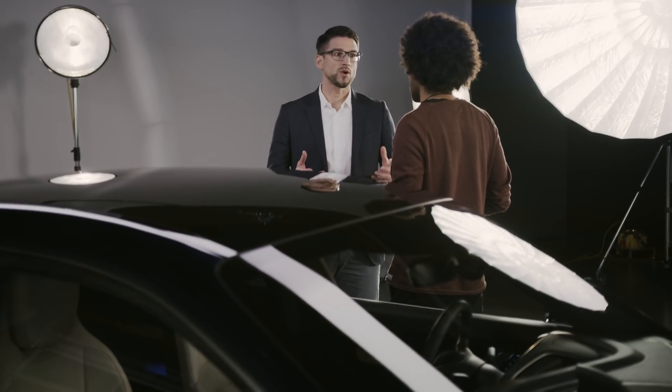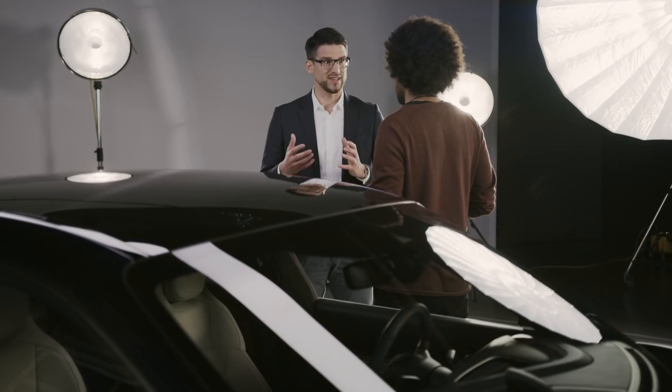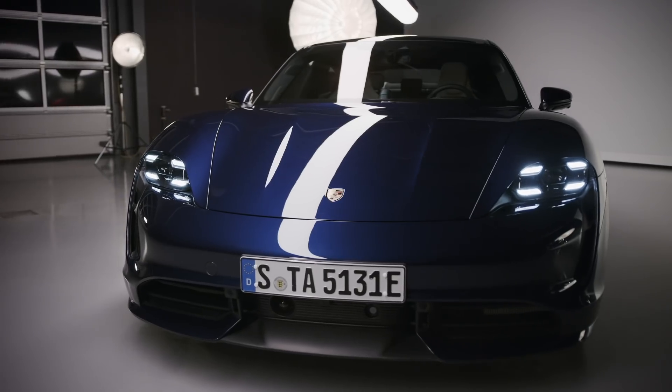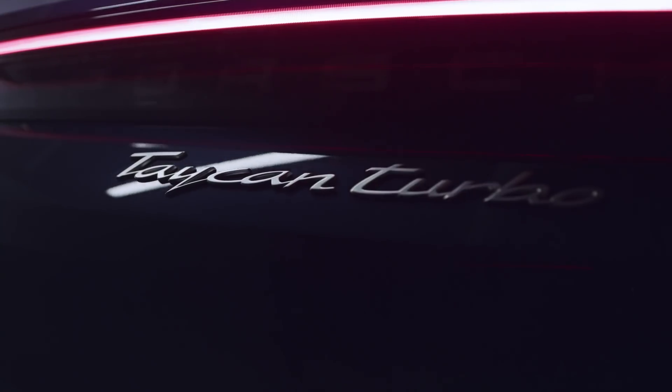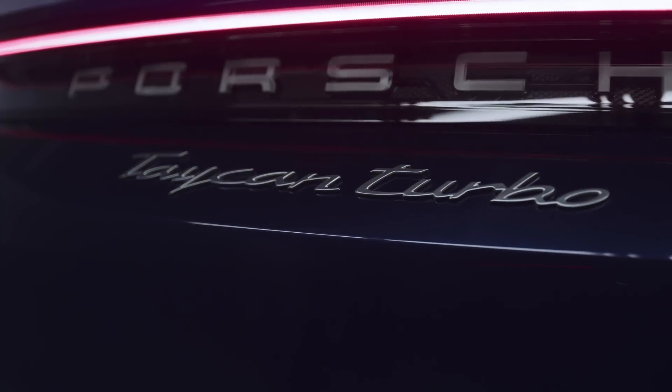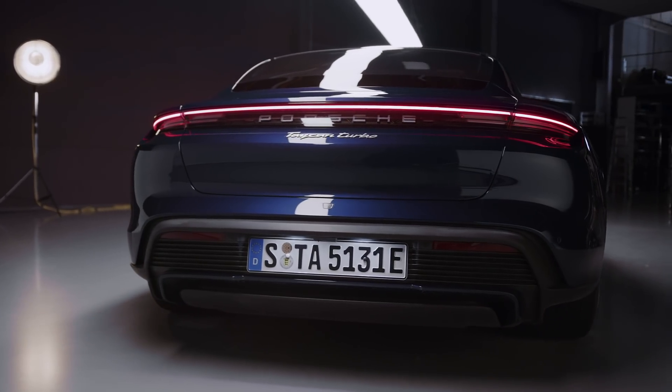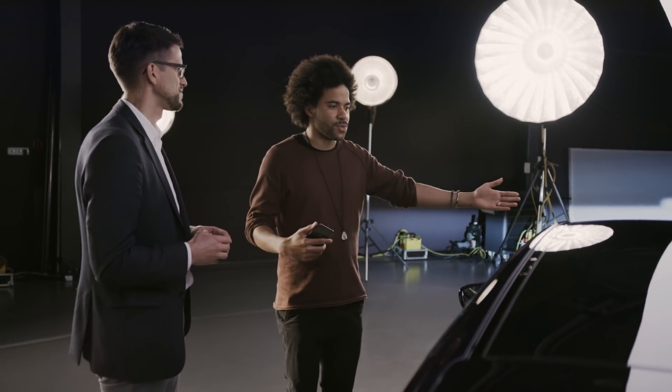Everything started with three hybrids. The next step was to use that experience — we built a demonstrator, a Boxster E, an all-electric car. We found some interesting key findings: an all-electric car fits the Porsche brand because it was very emotional and super fast, but the range requirements were not quite on the spot. The next step was the Mission E concept car, which finally turned into this beautiful production car.